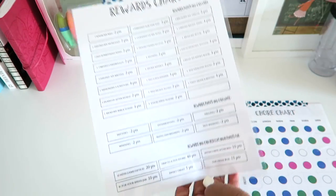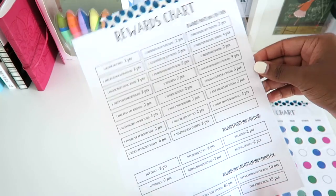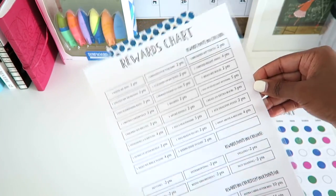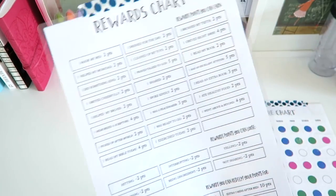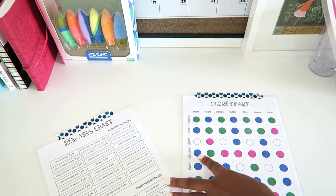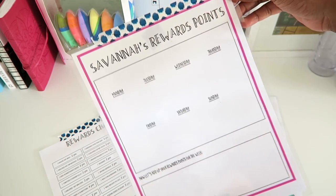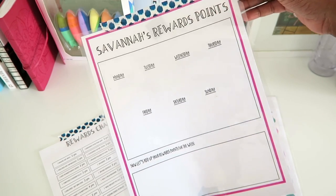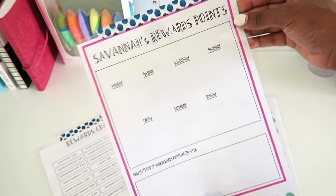It took me a little while to tweak it, and we've added a few things that are not on here, but it really is golden. The hardest part is disciplining yourself to follow it. First let me show you what we did in the beginning. Along with the rewards chart and the chore chart, this is how we track their reward points. I started off with one for each of them, and now I just have one displayed for Savannah because she's not as great in math as the boys are yet — obviously, because she's three.